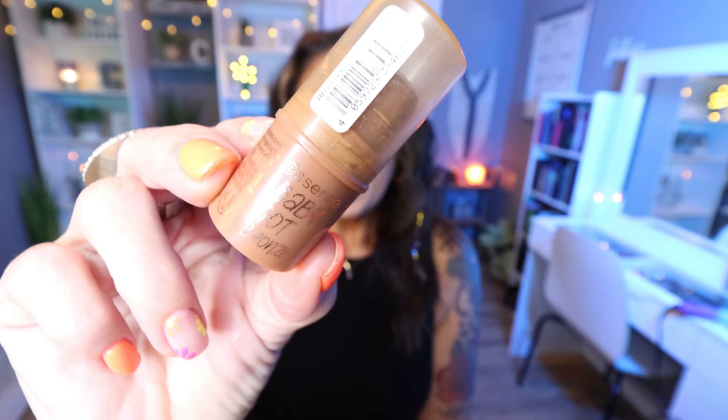From Essence, I finished up the Baby Got Bronze Cream Bronzer. Let me just tell you how good this smells — I just want to smell it all day. It smells so fruity. This is a fantastic cream bronzer. It blends out beautifully, it sinks into the skin, I love this, and it's so affordable. It's from Essence — I bought mine at Ulta. I'll be buying this again as soon as I go through my other cream bronzer products. This is probably one of my favorites, so it will absolutely be a repurchase.